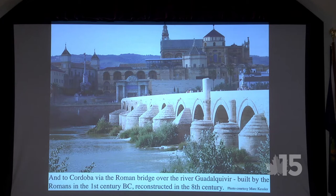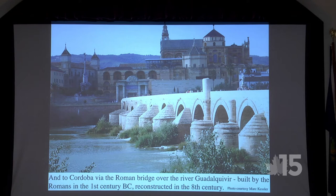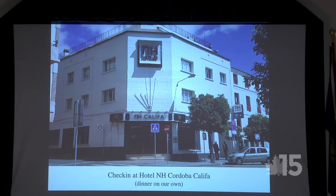She tried hard to sell wine but I don't think she sold any. Then down to the restaurant where lunch was served, and on to Cordoba. We crossed into Cordoba over the Roman bridge — Roman in style and origin. The original was built in the first century BC and seriously reconstructed in the eighth century.